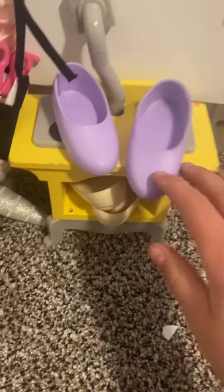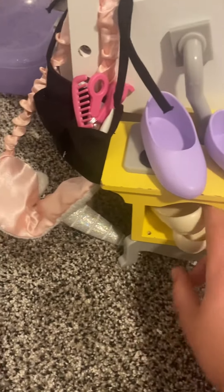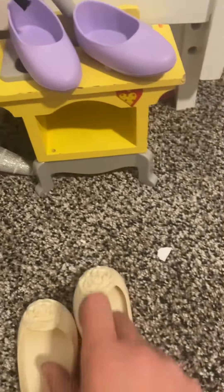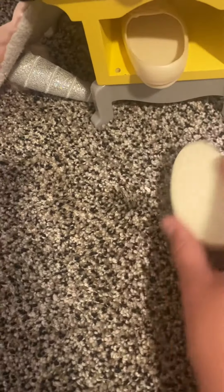First, they have their shoe rack. These purple shoes and these cute flower shoes. That's so cute.